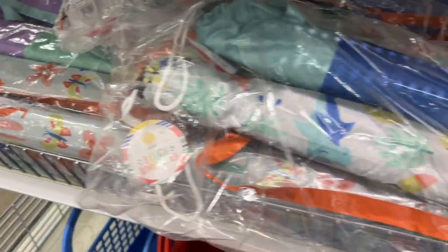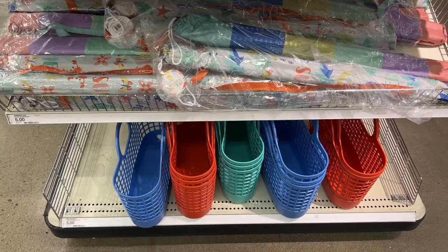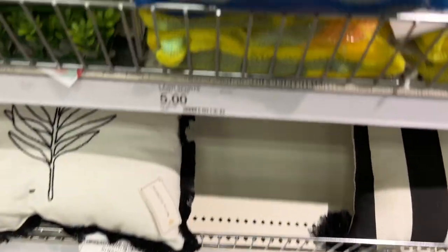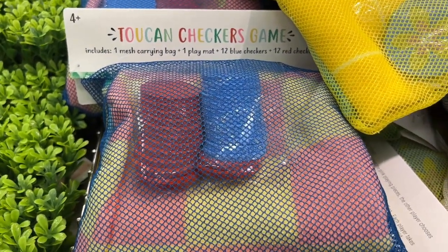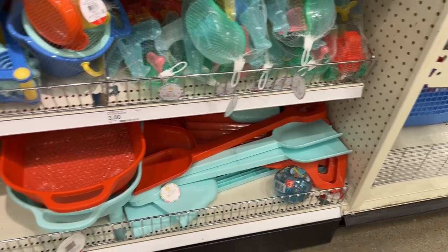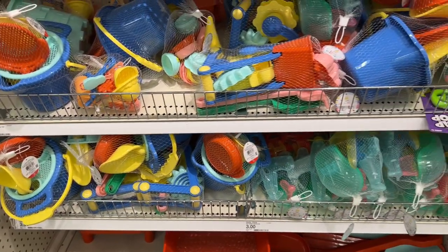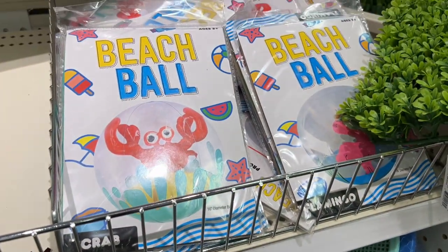Here are some more beach umbrellas — great for those planters or use them for the beach. Love those kind of totes at the bottom; I used a lot of those with my kids growing up. In addition to that, they had some giant outdoor checkers and more greenery for you to choose from. Moving back to some more of the beach things, they had lots of sand toys, water toys, and lots of things you can get right here for your kids this summer to keep them busy.